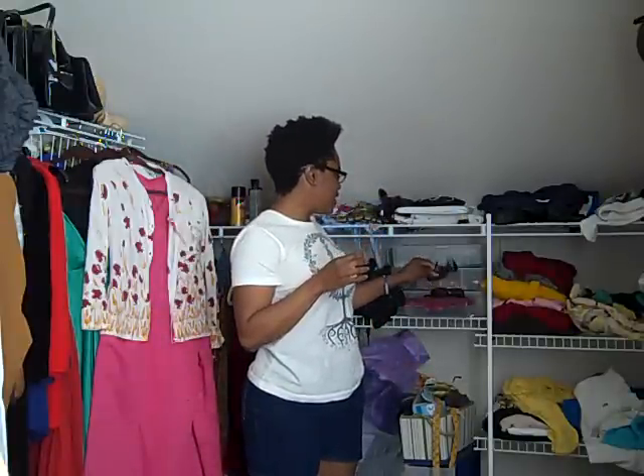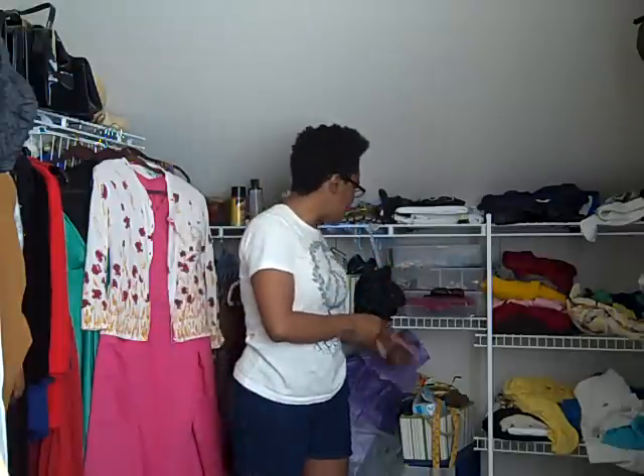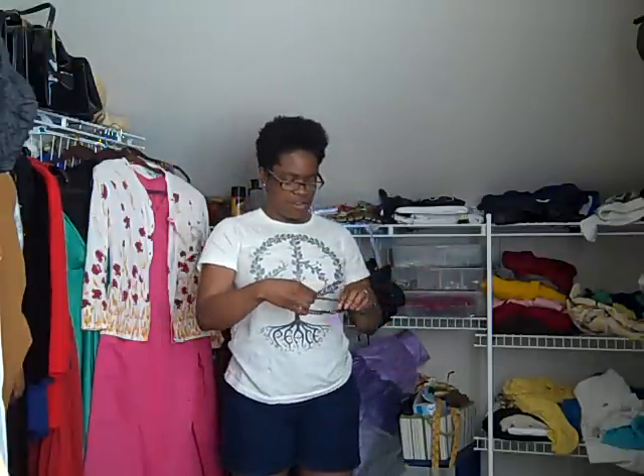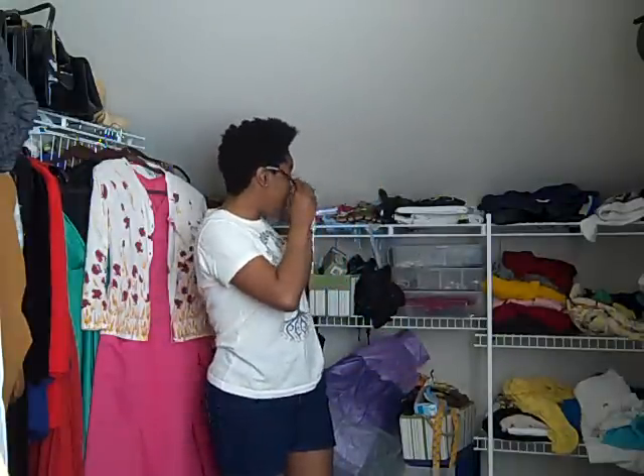The aviator glasses were $2.90. Then I got these — they were by Revlon, who knew Revlon made sunglasses — really cute tortoiseshell glasses for $3.90. And then I got these Kenneth Cole ones, very similar in shape to my own glasses. I have a mirror here to try them on — those were $3.90 as well.